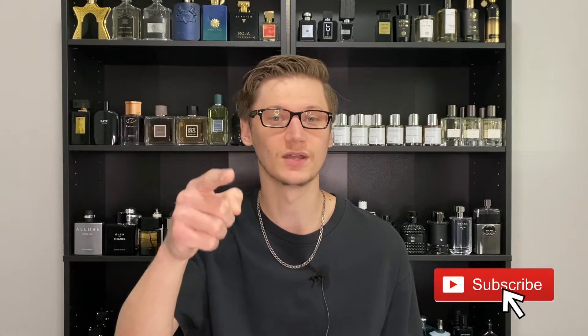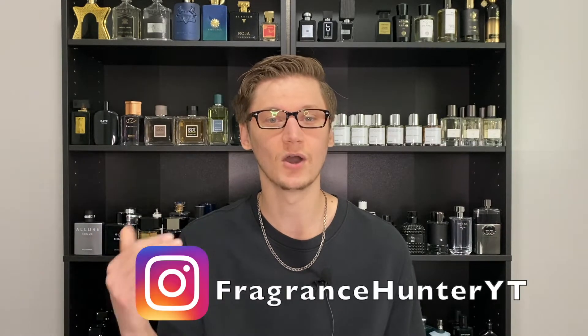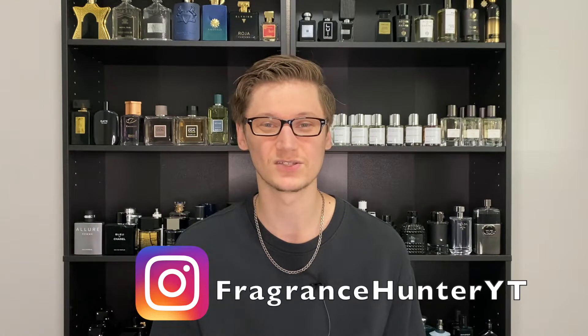What's going on guys? Hunter here, and welcome back to my channel if you're a return subscriber. What I do is I make fragrance-related content, so if you love fragrances, please hit that subscribe button down below. Be sure to hit that notification bell so you don't miss any future fragrance videos, and also be sure to follow my new fragrance Instagram page — that will be in the description below as well.